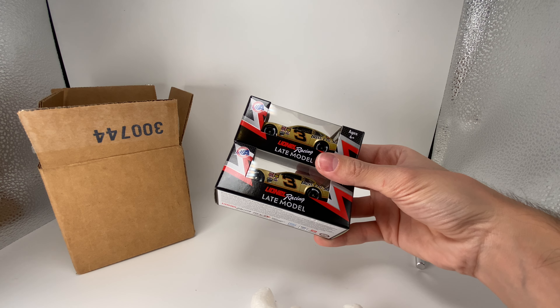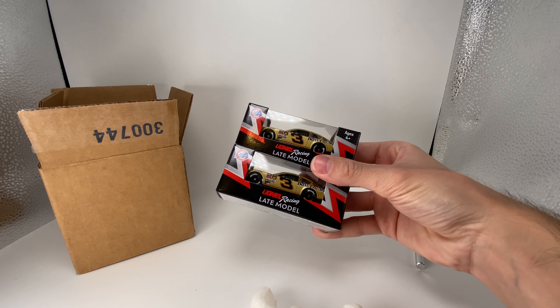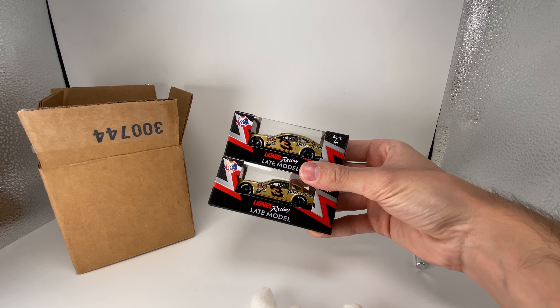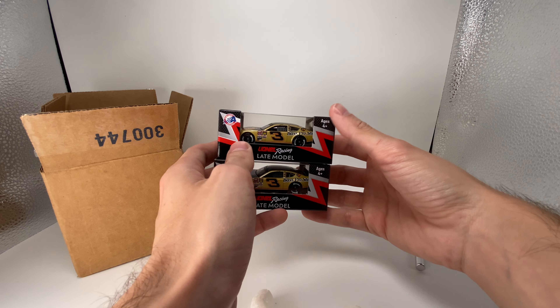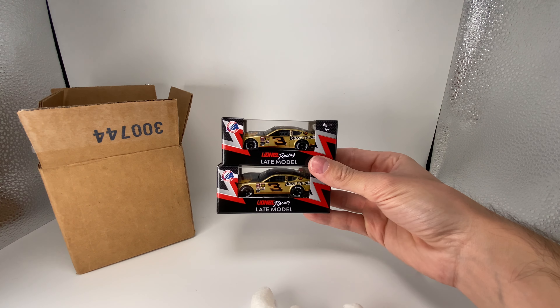That auction site — let me tell you, they've got some crazy rare stuff for crazy cheap. The other day I saw someone get a 2021 Noah Gregson raced win 1/24 for like 15 bucks. I could not believe it — it was insane. Thank you all for watching, have a blessed one everybody. Diecast Buffet, signing off.